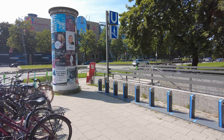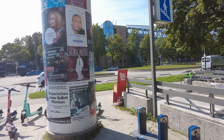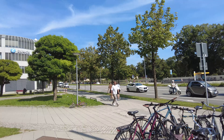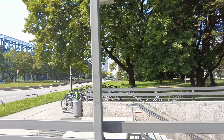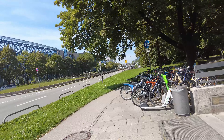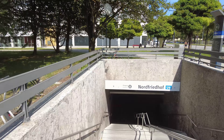Here at the Nordfriedhof, which is the northern cemetery. Munich has a lot of cemeteries, some are pretty big, like this one you see over there. It has a beautiful chapel and everything you need, but it also has the station, and let's have a look at it now.